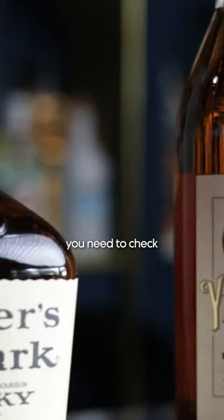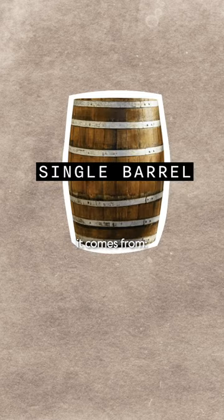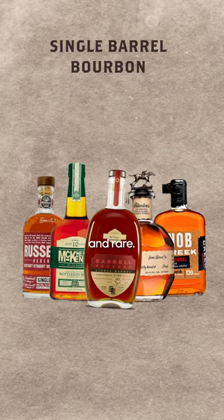Here are three things you need to check when buying bourbon. First, know which type of bourbon you want. If it's a single barrel, it comes from one cask and one cask only. These are pretty special and rare.